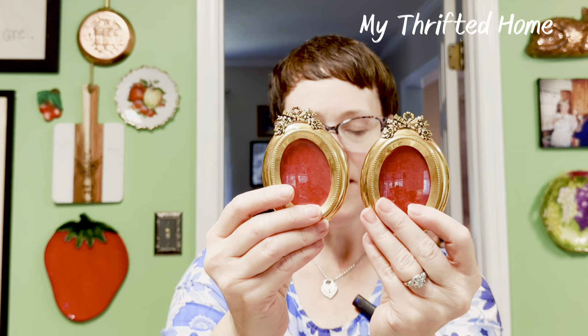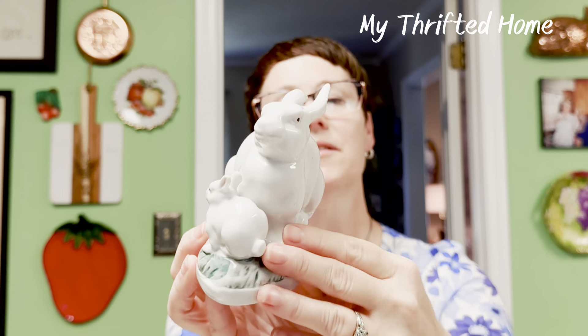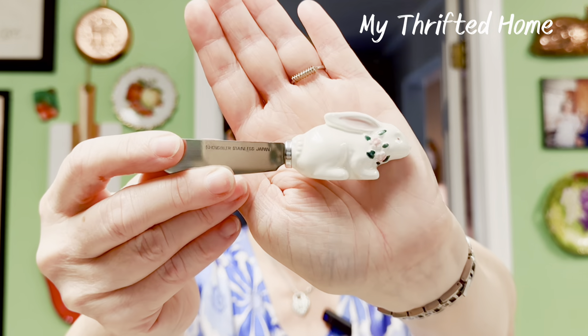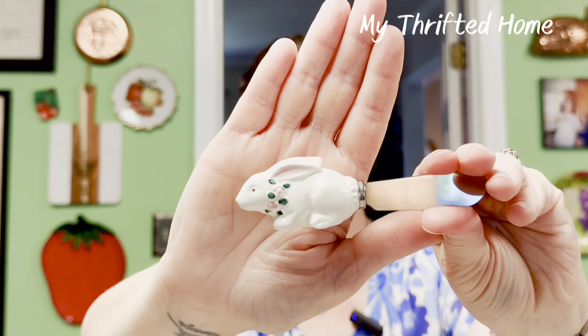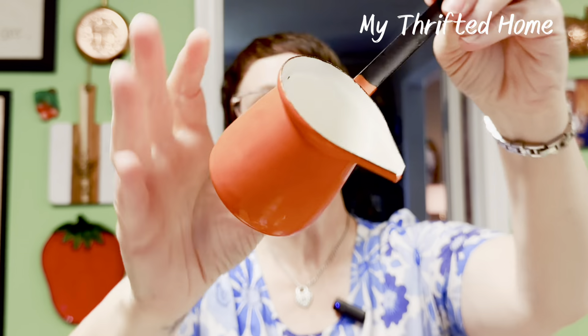I got some little frames for my gallery wall and a couple more frames. I love finding old frames because they're affordable and more unique. Then I got some bunnies — no mark on the bottom, but they look ceramic. And speaking of bunnies, I also got this little butter knife marked 'Nobler Stainless Steel Japan' with a cute little bunny. Then I've got this — I think it's enamelware — that's going in my shop too.